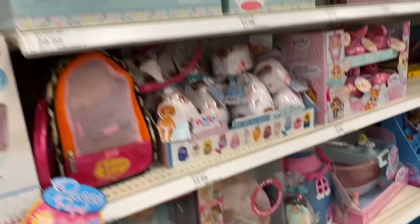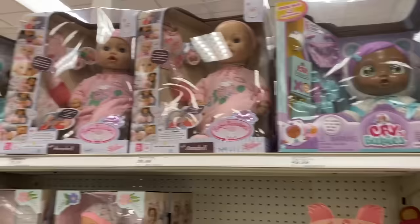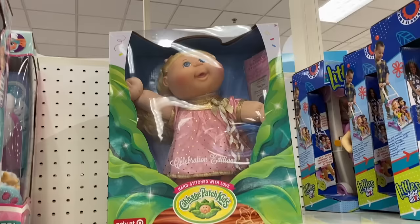Hi friends, welcome to my channel! Today I am at Target looking for the Burnet Baby Lab Magical Mixer. I need her for a sponsored video but I cannot find her anywhere. I found her on Amazon but the delivery date wasn't going to be till the end of February, so I didn't order her there because I can't wait that long. Anyway, I'm at Target to see if I can find her.